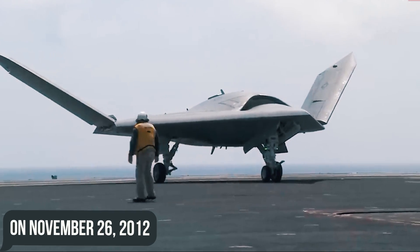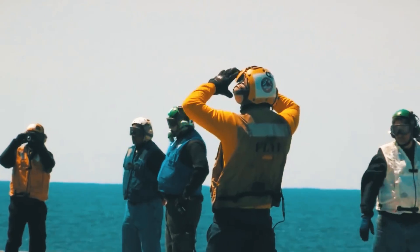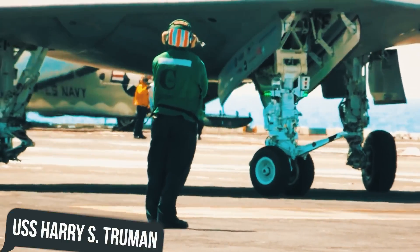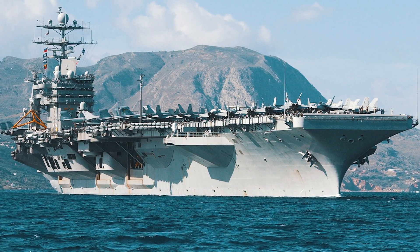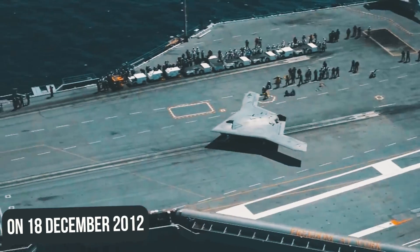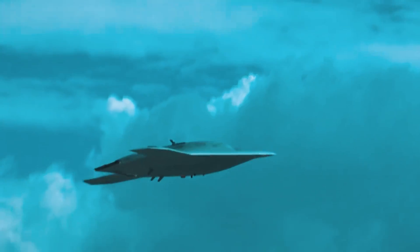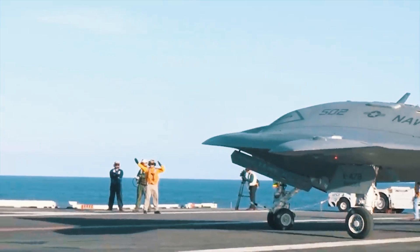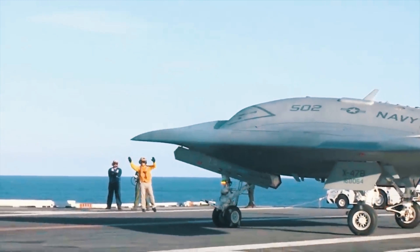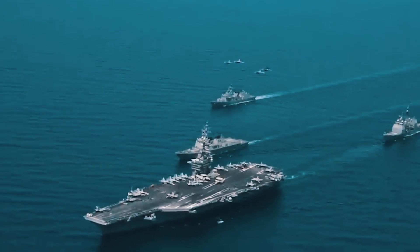On November 26, 2012, the drone began its carrier-based evaluation aboard the Nimitz-class carrier USS Harry S. Truman at Naval Station Norfolk, Virginia. On the 18th of December 2012, it completed its first at-sea test phase and was remarked to have performed outstandingly, having proved compatible with the flight deck, hangar base, and communication systems of an aircraft carrier.